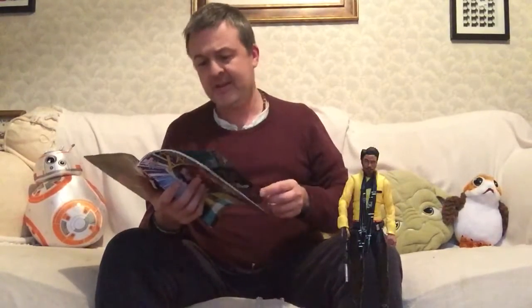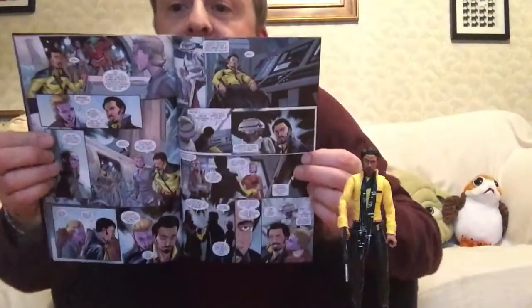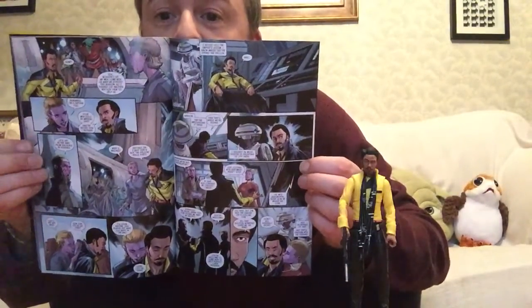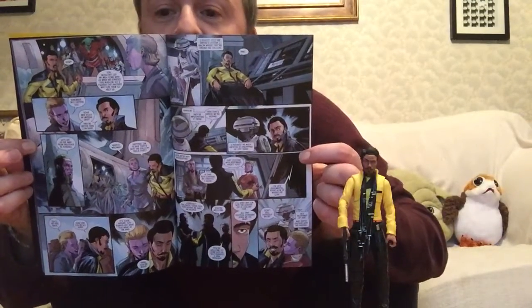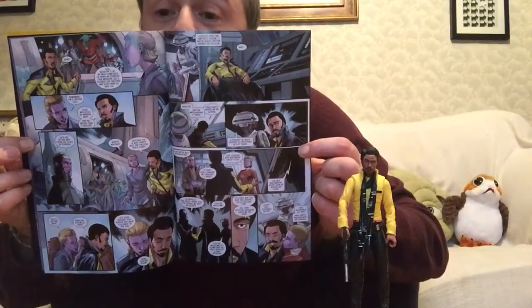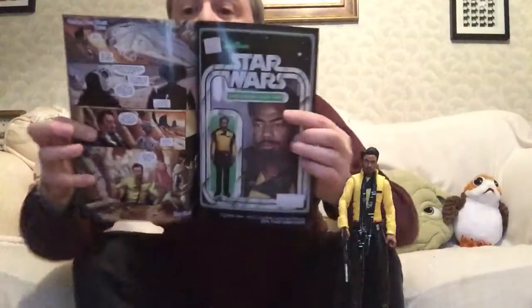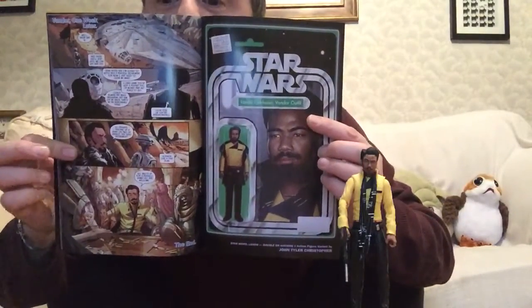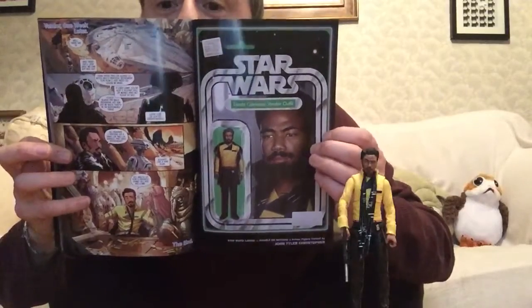I think it's the Falcon — I'm not sure, it might be a Ghazanti-class cruiser. I've noticed there's lots of smaller panels in this issue rather than the larger panels that we see in some of them, but maybe that's just how the story unfolds. There he is — I assume this could very well be on Vandor. This is the end; obviously I don't know what happened to that point.